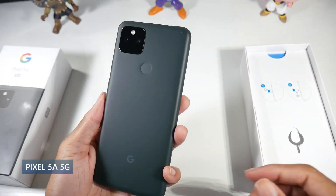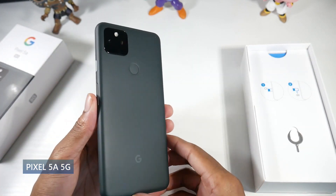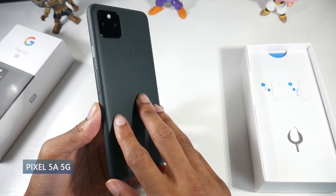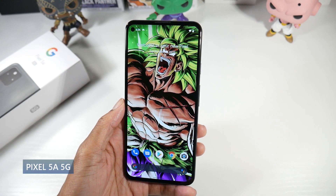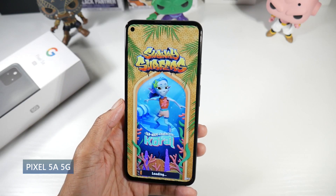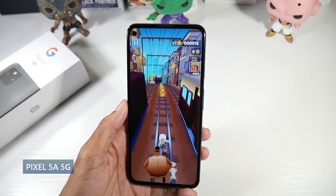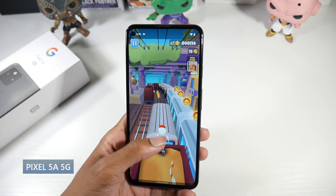Next is the Pixel 5a 5G — a cheaper alternative at $450. If you're not comfortable spending $600 to $900, this is a great option that still offers solid performance. It has an aluminum frame and aluminum back, feels very solid in hand with a soft-touch finish, and is IP67 dust and water resistant. It has an OLED display at 6.34 inches, HDR, really nice color, and a 1080p panel at 415 PPI. There's no high refresh rate, but scrolling still felt very smooth.